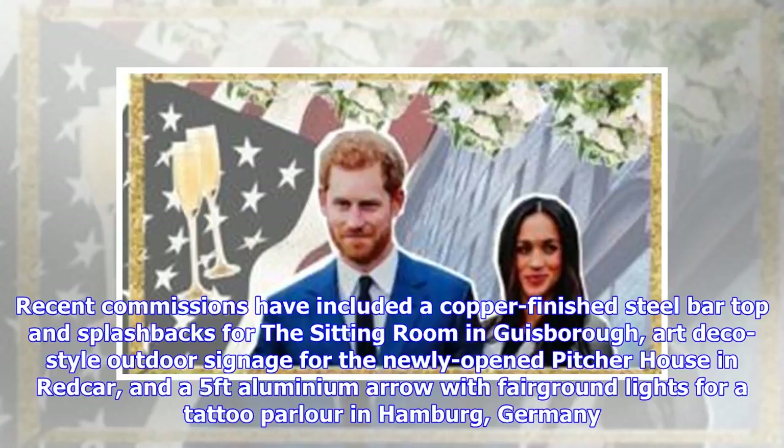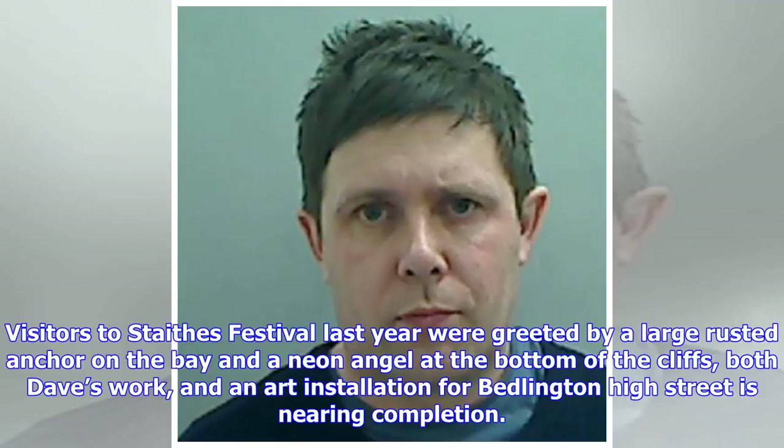Recent commissions have included a copper-finished steel bar top and splashbacks for a sitting room in Guisborough, art-deco style outdoor signage for the newly opened picture house in Redcar, and a five-feet aluminium arrow with fairground lights for a tattoo parlour in Hamburg, Germany. Visitors to Staithes Festival last year were greeted by a large rusted anchor on the bay and a neon angel at the bottom of the cliffs, both Dave's work, and an art installation for Bedlington High Street is nearing completion.